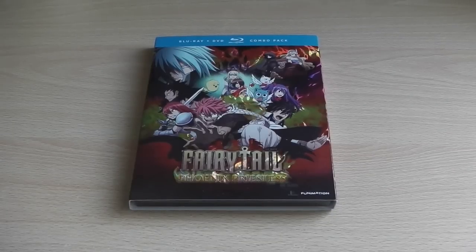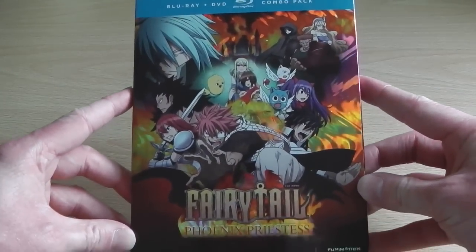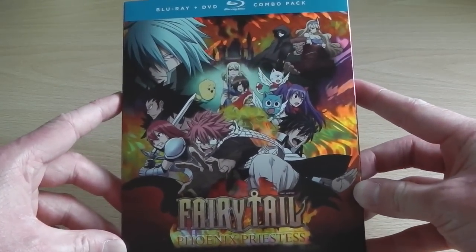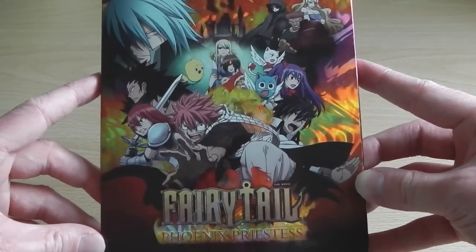Hey guys, it's Scott here from Anime Blu-ray UK and today I'll be unboxing the American Blu-ray and DVD Combi Pack for Fairy Tail Phoenix Priestess, which is the feature length Fairy Tail movie. To start off with I'll show you the front cover, or should I say the front of the carded sleeve, as it's a Funimation produced series and all of them include carded sleeves.